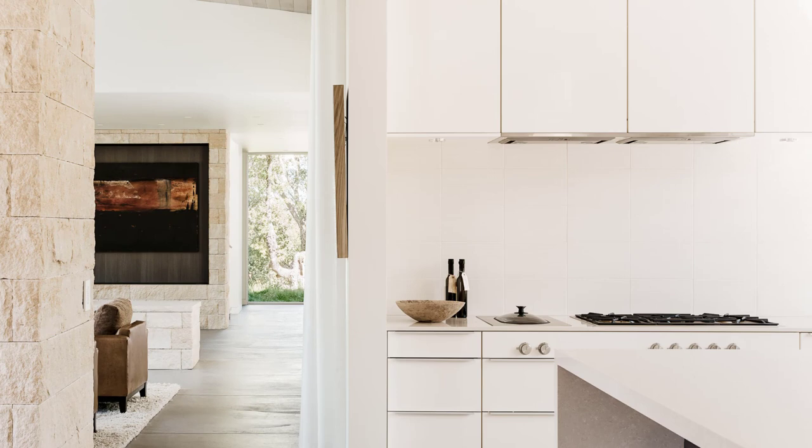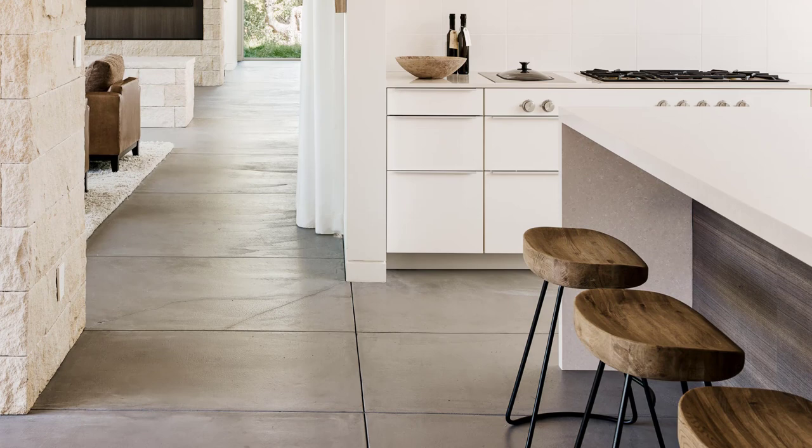The home is also equipped with all the latest amenities, including a state-of-the-art kitchen, a media room, and a wine cellar.